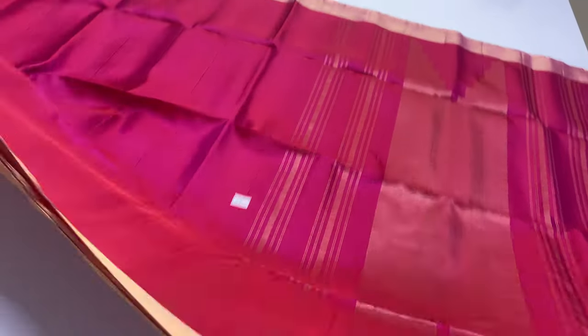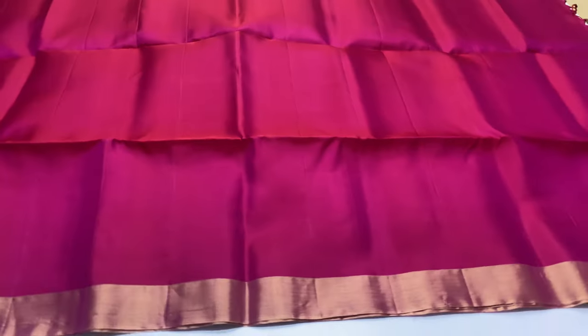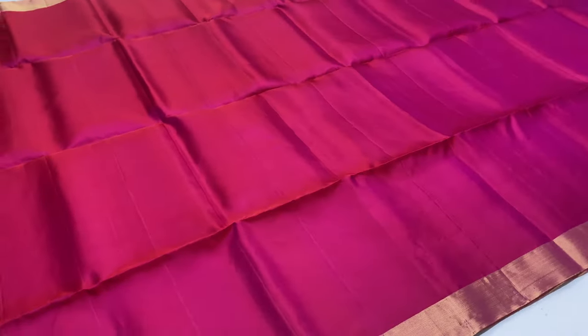Body is full plain. Plain blouse is included. This sari price is ₹5,000 only.